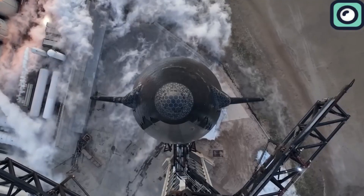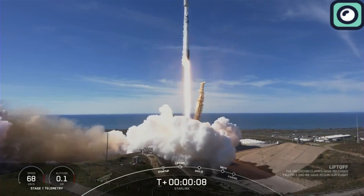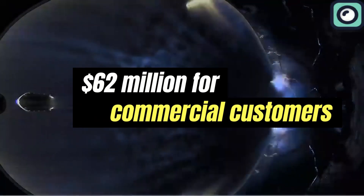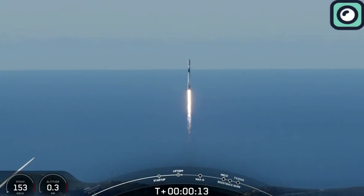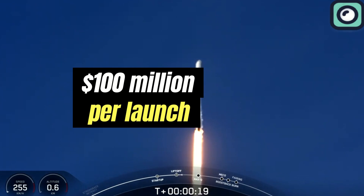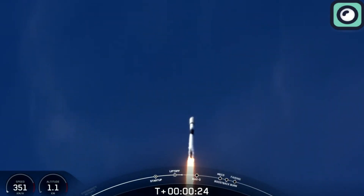Parallel to the Starship developments, SpaceX's Falcon 9 rocket achieved a significant milestone with its 300th successful launch, successfully deploying a communications satellite during this landmark mission. With a launch cost of approximately $62 million for commercial customers, Falcon 9 stands out as a cost-effective option in the space launch market. This price point is particularly competitive when compared to traditional expendable rockets, which can cost upwards of $100 million per launch. The ability to reuse the first stage of the rocket is key to this cost reduction.